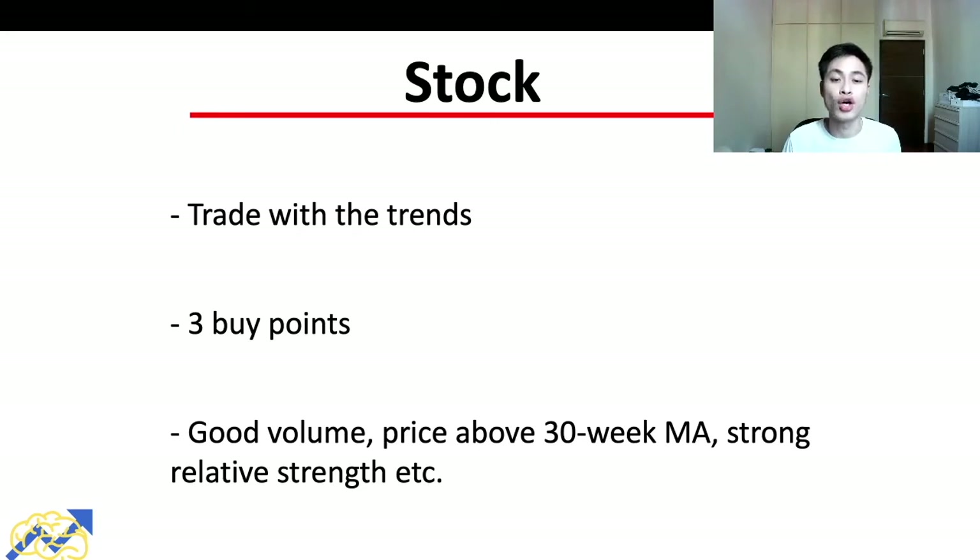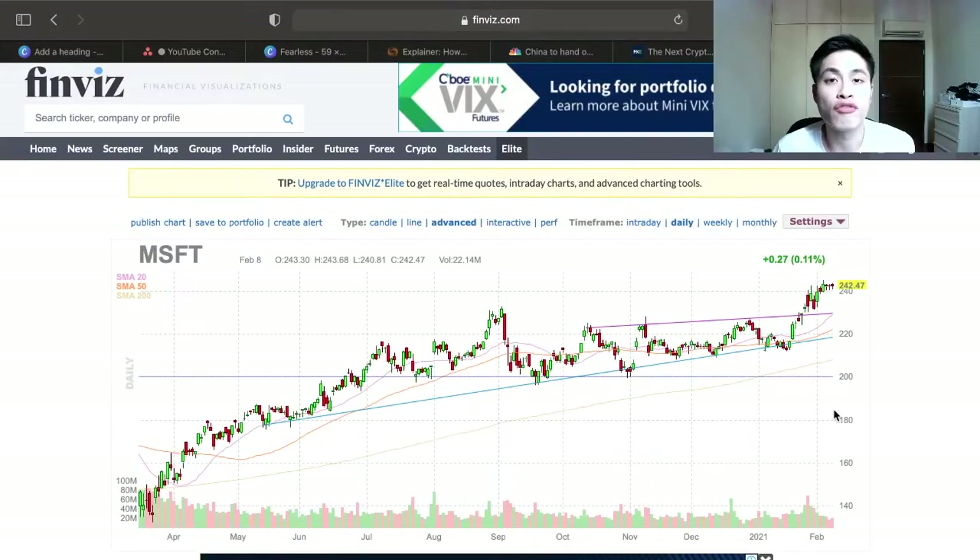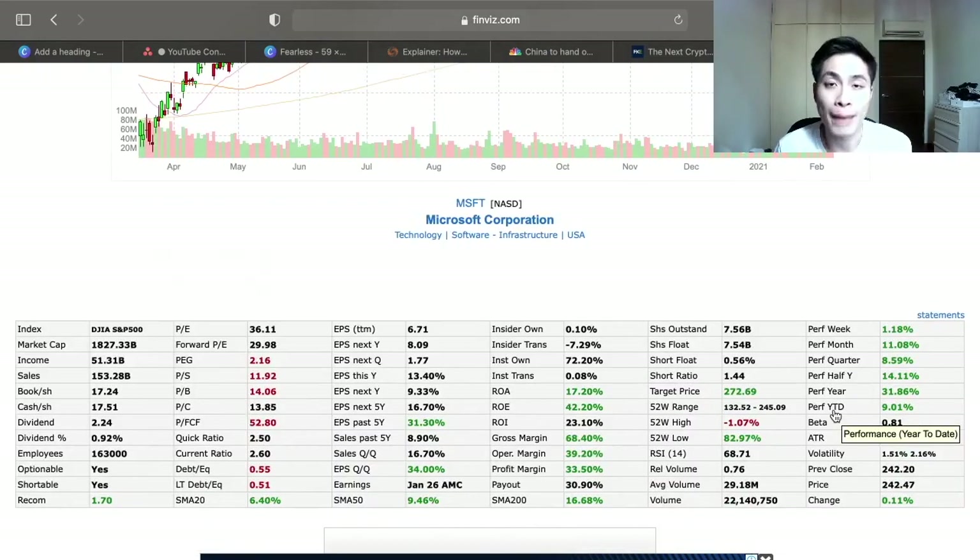We also want to confirm that the sector and group are in an uptrend or stage two market cycle. Then for the individual stock, it should also be in stage two, and we can use the three optimal buy points to enter once the top-down criteria are met. For example, for Microsoft — a US company — we'd check the S&P 500 and Dow Jones first, then the technology sector via the Nasdaq, and finally the Microsoft stock chart itself, ensuring all three levels show a stage two uptrend.